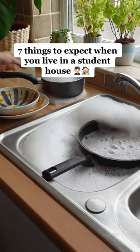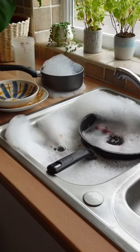Seven things you should be prepared for when you move into a student house. There will nearly always be piles of washing up.